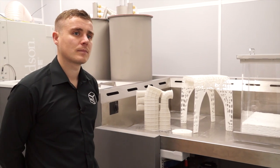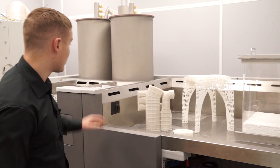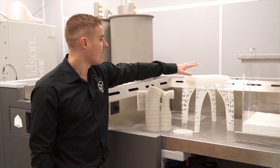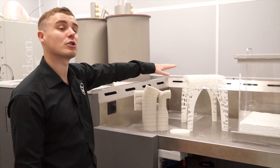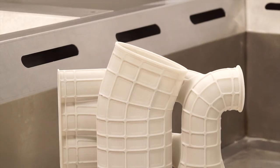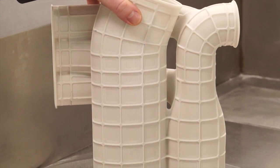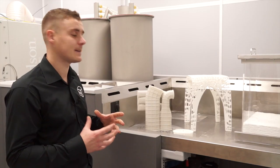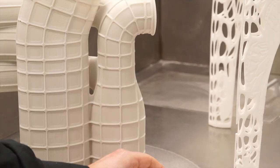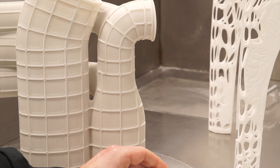In 3D printing the applications are endless. There's a small variety of components on the table, giving a good idea of the kind of component size achievable on the Pro X500. Here we have a manifold produced in a glass fibre material which has increased stiffness and rigidity, right through to smaller parts like an air outlet on a car dashboard.